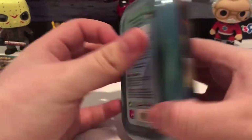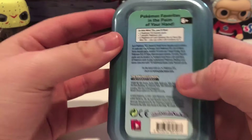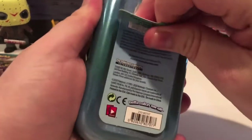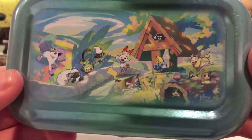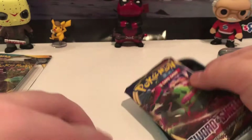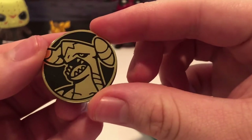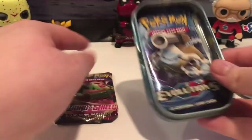Here's the tin — there are about two booster packs in here along with a metallic coin. If you peel the back there is artwork right on the back with all the characters, so it's a nice little tin. You can get this for about eight bucks. Here's the coin.